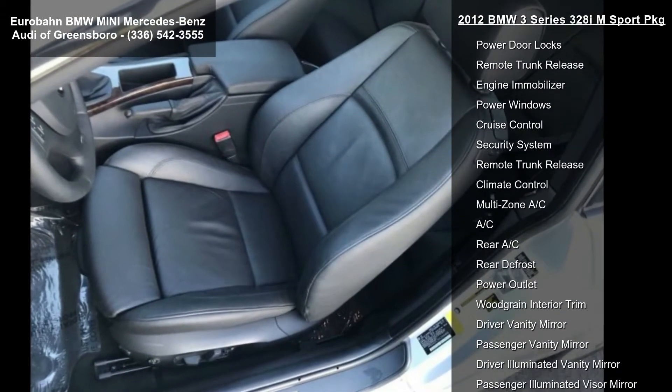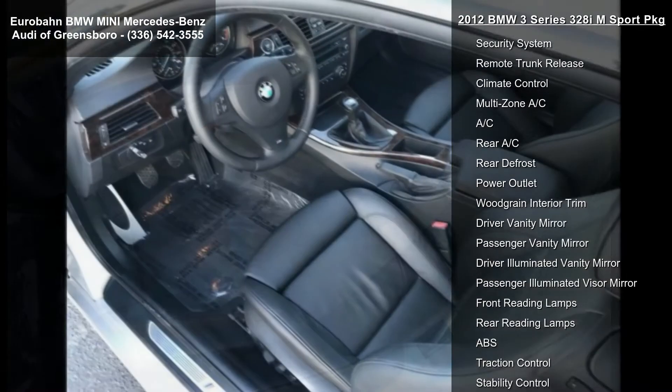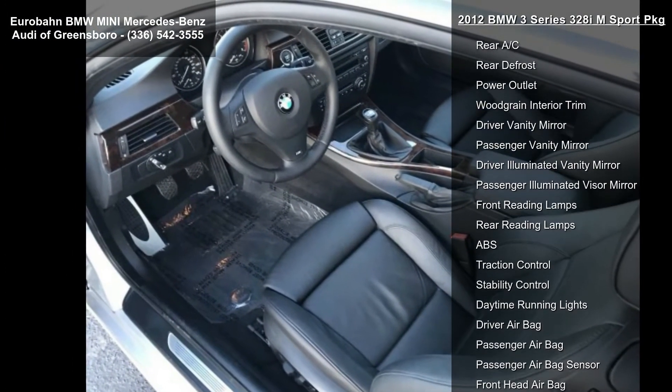Front and rear performance tires, aluminum wheels, and HID headlights.